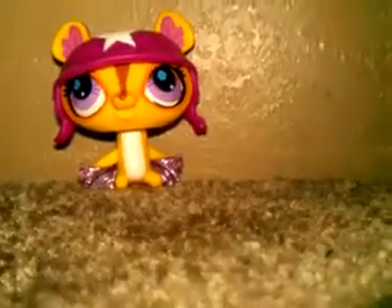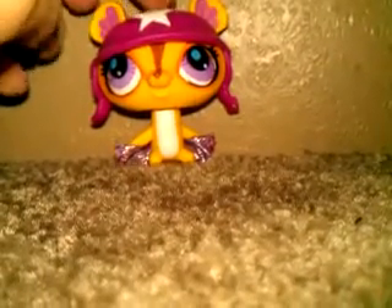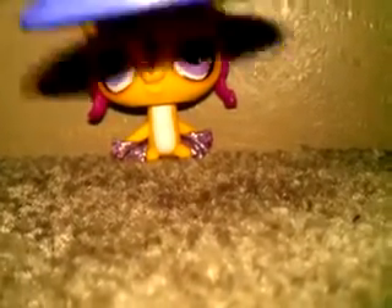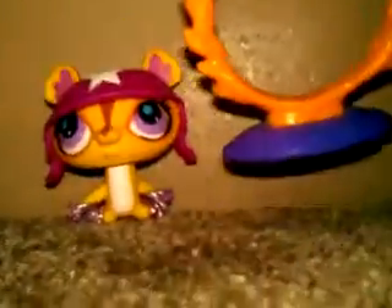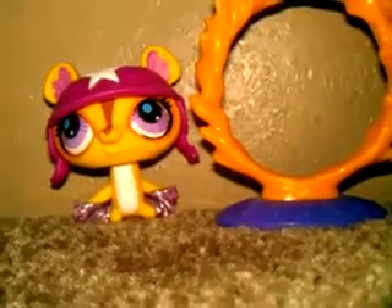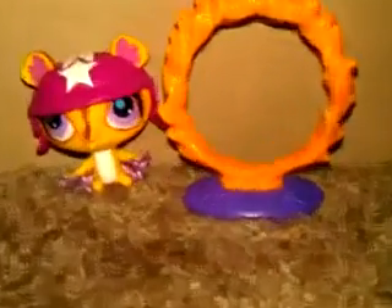And this is what she came with. She came with this hat and this fiery ring she jumps through. So, there's not very much that comes with her, but the pet is very cute. That's the first thing I got.